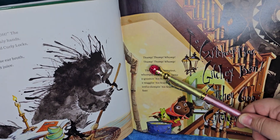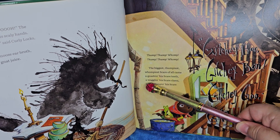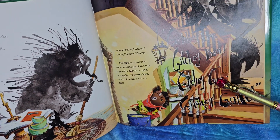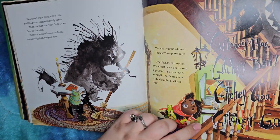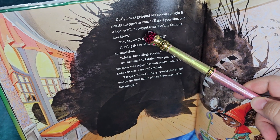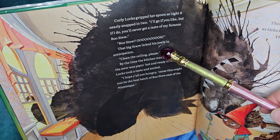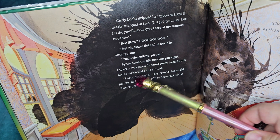Thump, thump, thump, whomp — the biggest, thumping, whomping scare of them all came gnashing his scare teeth, waggling his scare claws, and clumping his scare feet. Gitchy Boo, Gitchy Bone, Gitchy Goo, Gitchy Gone! Curly Locks gripped her spoon so tight it nearly snapped in two. 'I'll go if you like. But if I do, you'll never get a taste of my famous Boo Stew.' That big scare licked its jowls in anticipation. 'Clean the ceiling, please.' By the time the kitchen was put right, the stew was piping hot and ready to eat. Curly Locks took a taste and smiled.